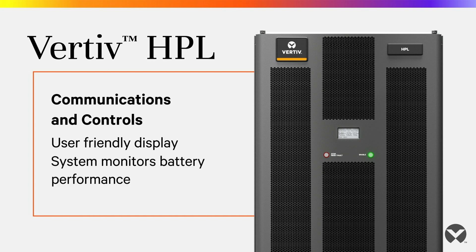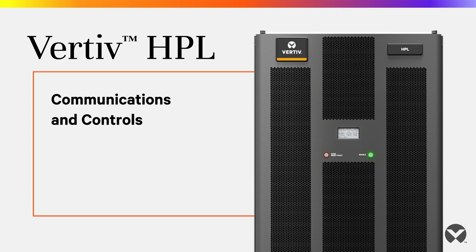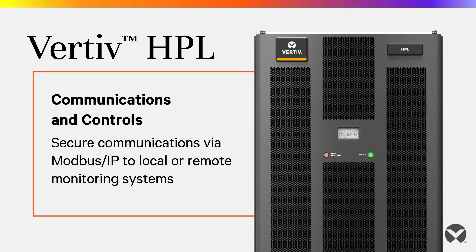The BMS monitors battery performance to provide safe, reliable protection. The system provides secure communications via Modbus IP to local or remote monitoring systems, delivering cell, module, system, and facility-level data.